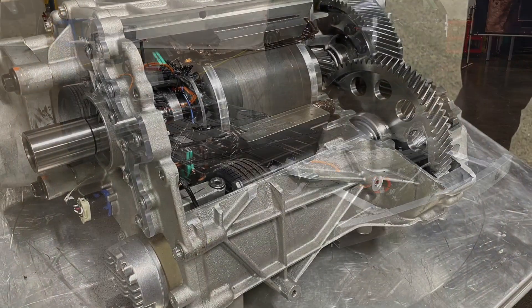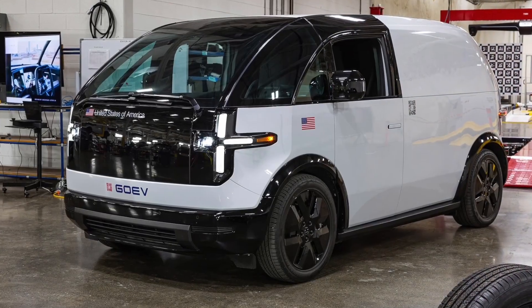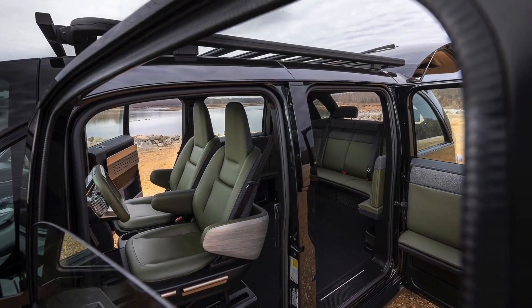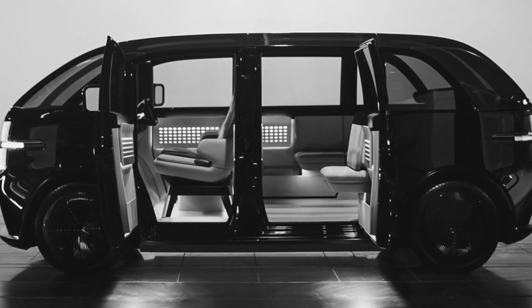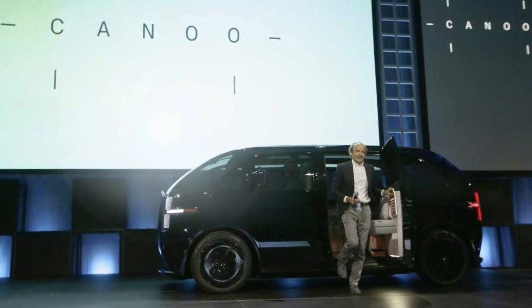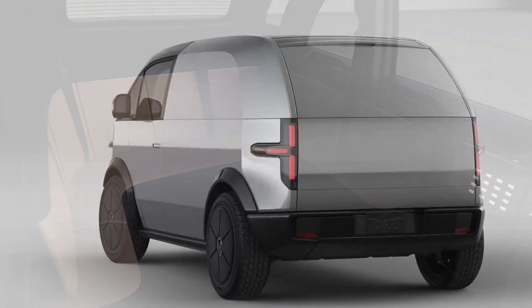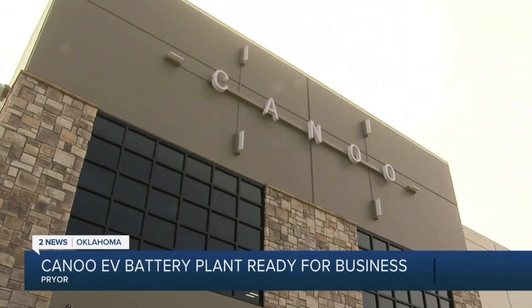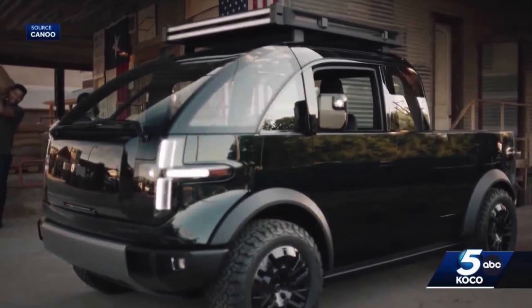The battery module manufacturing facility will produce proprietary battery modules on high-capacity assembly lines with state-of-the-art automated machinery. Canoo has refined and validated its battery module manufacturing over recent months and is awaiting delivery of machinery at the new facility. The battery facility will be located next to Canoo's Mega Microfactory, a 400-acre, 161-hectare industrial complex located near some of the nation's most highly traveled thoroughfares.